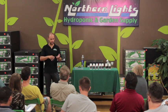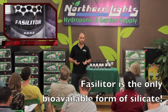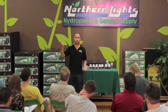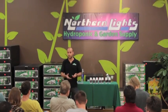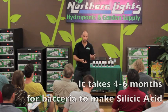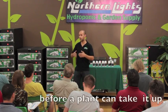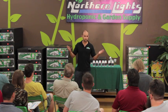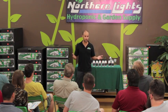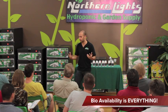Breaking down silicic acid individually — it's the only bioavailable form of silica. Potassium silicate, like the product Protac, is one of the most common agricultural silica inputs. But what a lot of people don't know is that you put it into your soil and it takes about four to six months for bacteria to convert it into silicic acid before the plant can even take it up. So if you're in a two or three month crop cycle and you're applying that, you're virtually wasting your money. Bioavailability is everything — it matters whether the plant can actually absorb and utilize it.